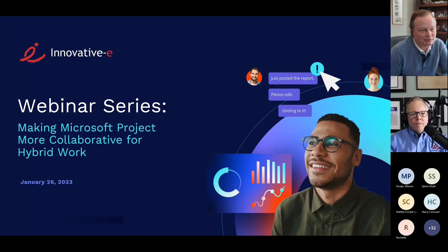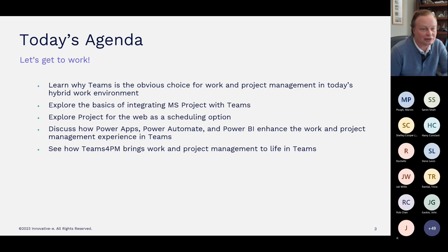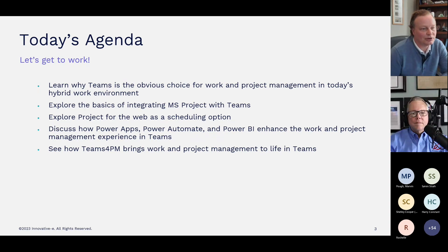Welcome to today's webinar series presented by InnovativeE, making Microsoft Project more collaborative for hybrid work. Today's agenda is to learn why Microsoft Teams is the most obvious choice for project and work management in today's hybrid work environment. We'll explore the basics of integrating Microsoft Project with Teams, the new Project for the Web as a scheduling option, how Power Apps, Power Automate, and Power BI enhance the experience, and how InnovativeE's Teams for PM app brings work and project management to life in Teams.